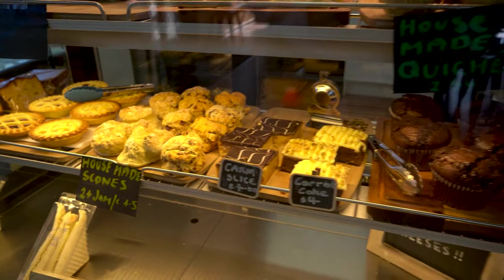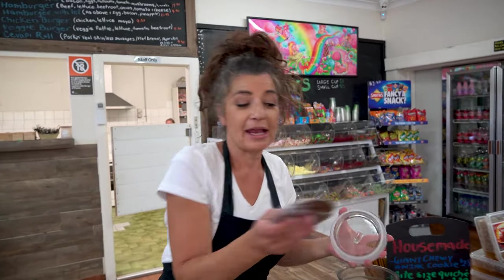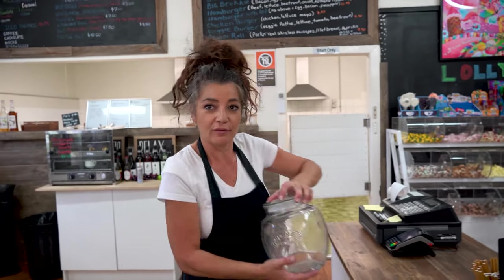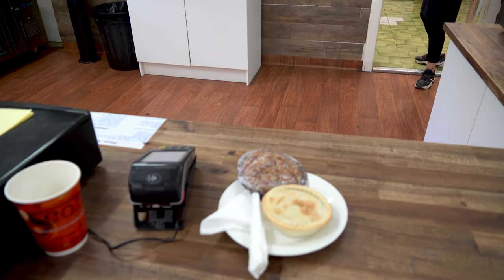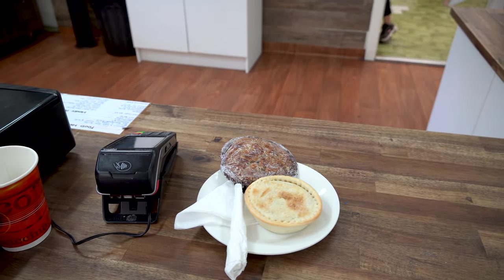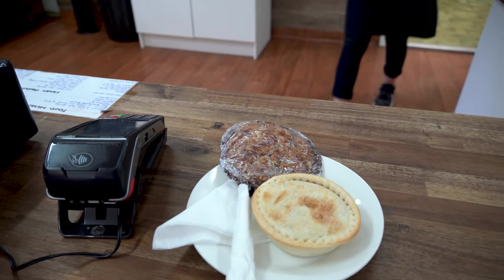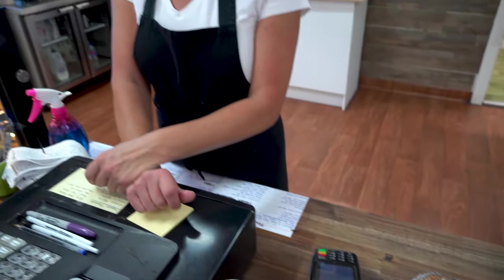I'm going to throw in for you an ANZAC biscuit. An ANZAC biscuit? It's very Australian. How do you pronounce it? ANZAC — A-N-Z-A-C. That's like the Australian New Zealand Army Corps? Yes. So that's an ANZAC biscuit. Correct. Is it a secret recipe? Our secret recipe? No — we do our own version of it.